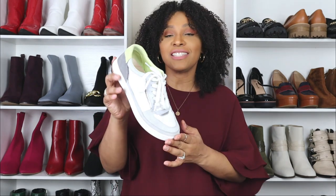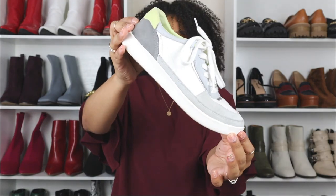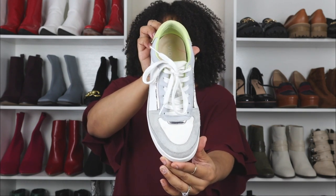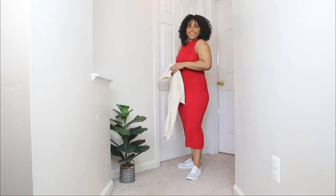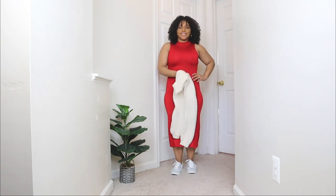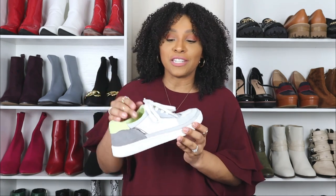The first way to style sneakers and dresses features these sneakers here. A classic low-top style like this is something you should definitely have in your wardrobe because it'll go a long way — you can pair them with absolutely anything. These are from a brand called Vionic, which I absolutely love. Their sneakers are super cute, and I love sneakers that have details because that's what dresses up the look.